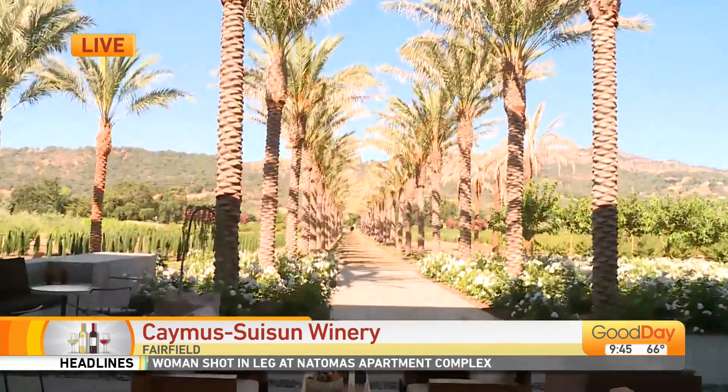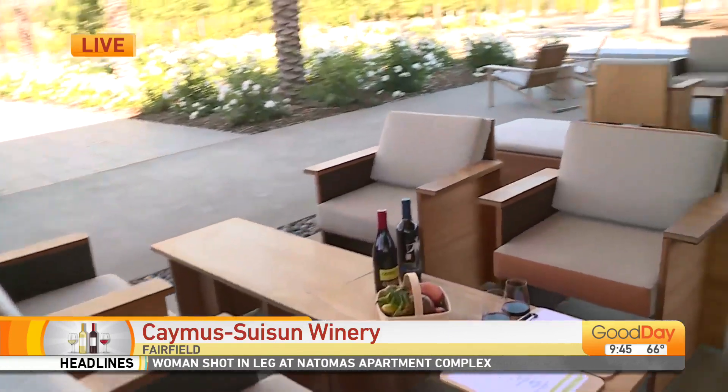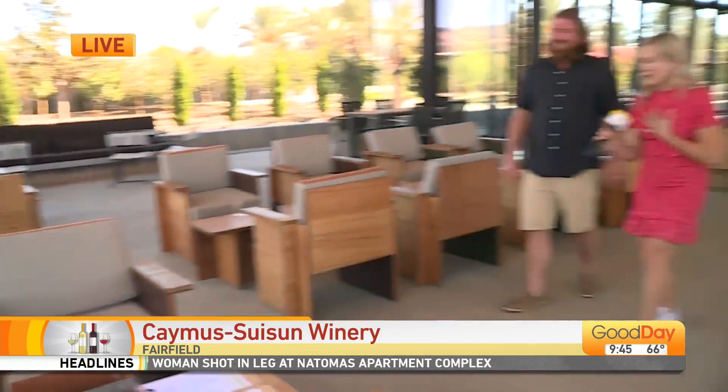Can you believe this place? I just want to skip down that row of palm trees. Is that not incredible?